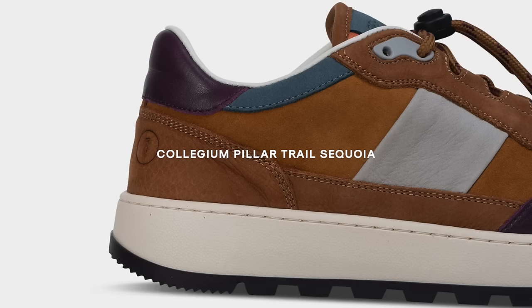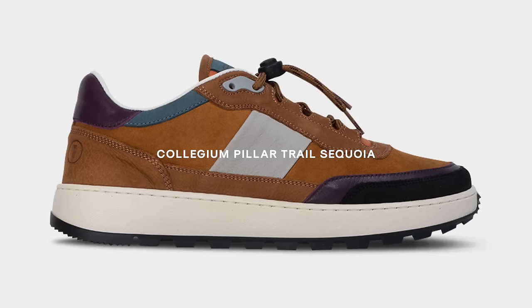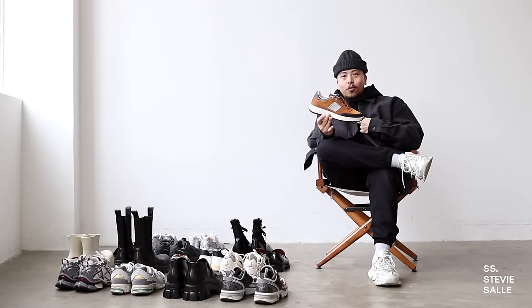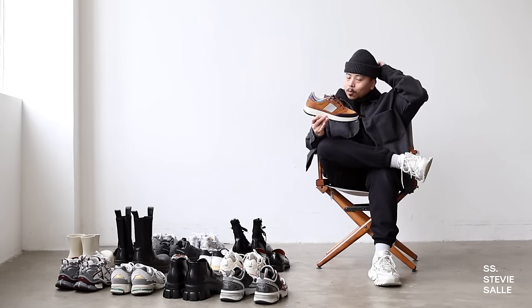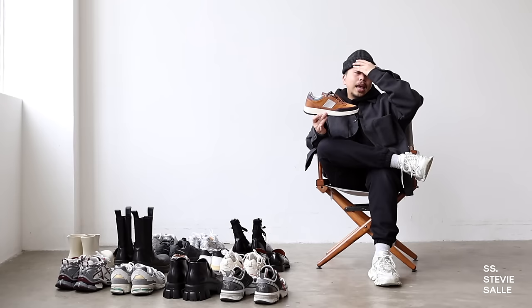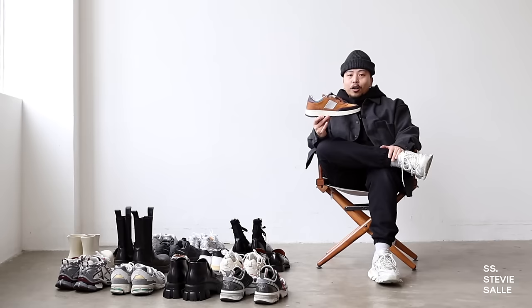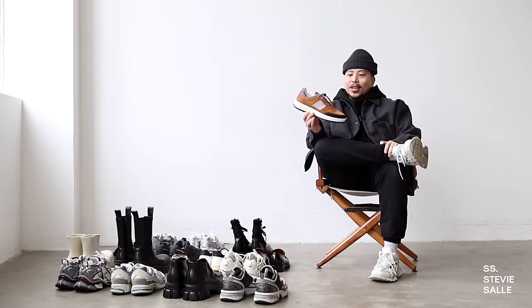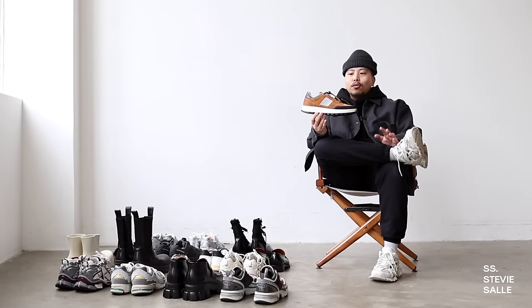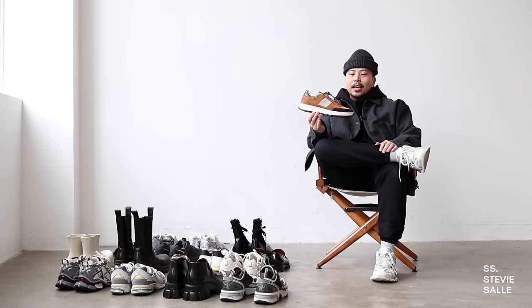Let's have some fun and go to something more colorful — these Collegium sneakers right here. I have yet to style these, but I'm so glad my homie Nick, the owner and founder of Collegium, gifted me these. I specifically told him I wanted something a little more colorful, a little more out of my comfort zone, and he said 'I got you, say less.' I love anything with an orange-red hue to it, and especially for the upcoming springtime, I'm so excited to get a lot of wear out of these.